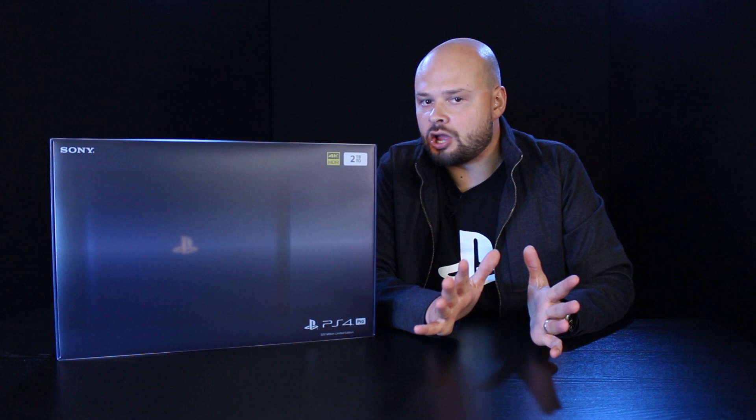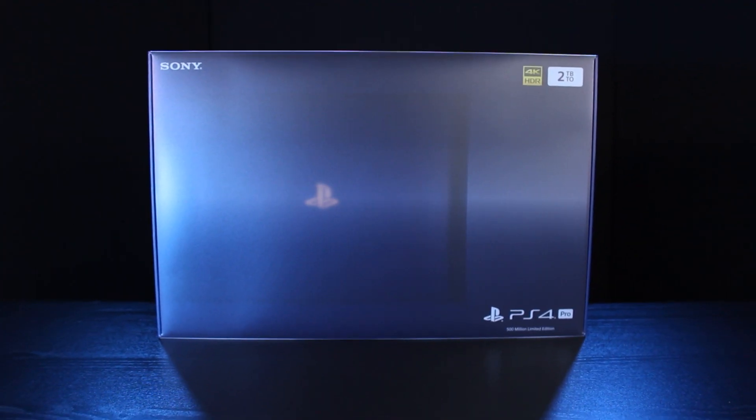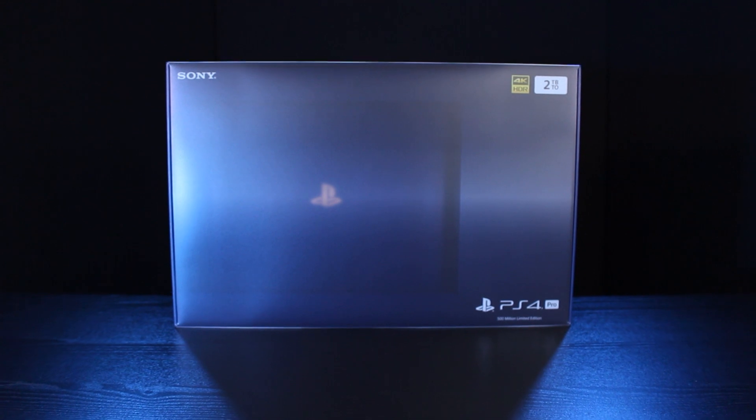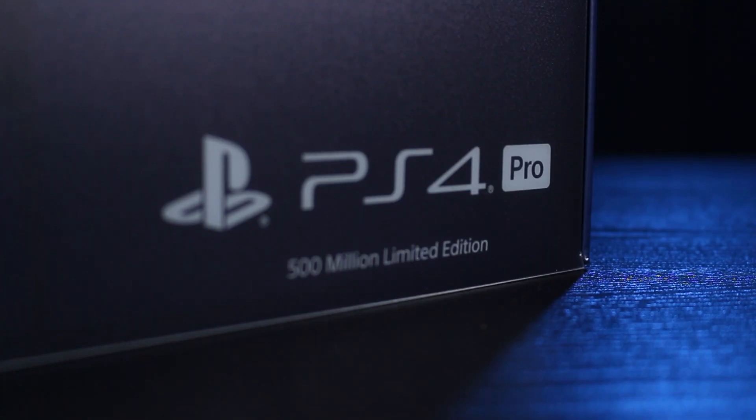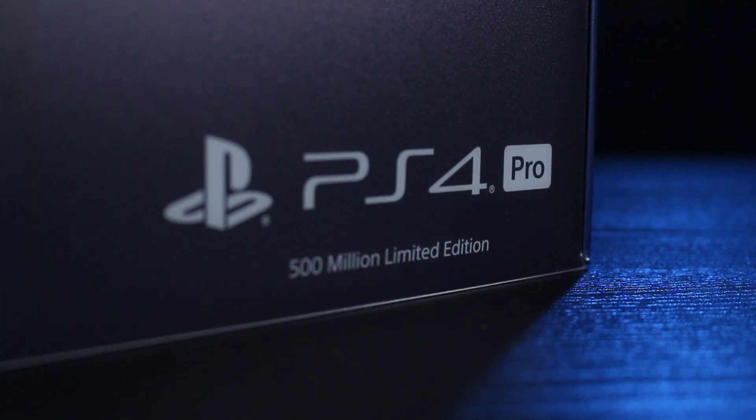50,000 units will be available globally, and if you want to get your hands on one, you can pre-order one of these beautiful new consoles online from 10am British Summertime on Tuesday the 14th of August. Please note this pre-order time is specific to the UK. If you live outside the UK, please check with your local PlayStation channels for pre-order details.